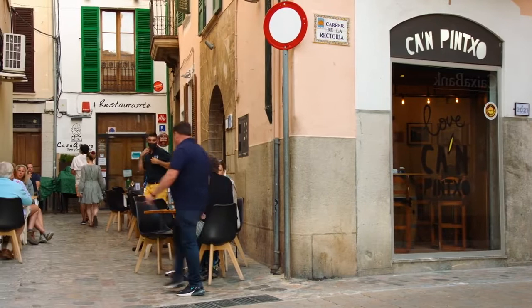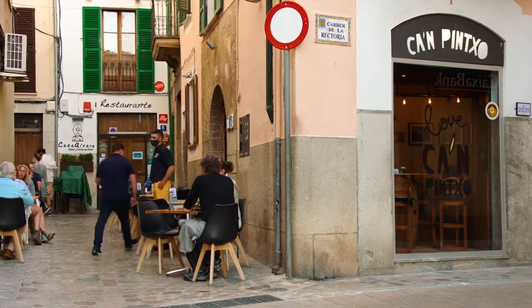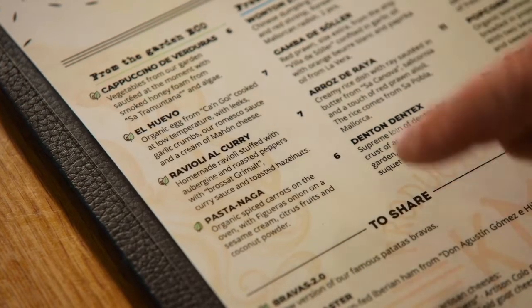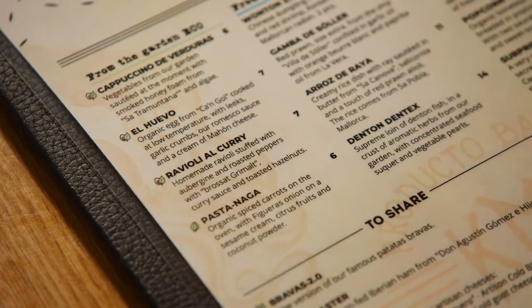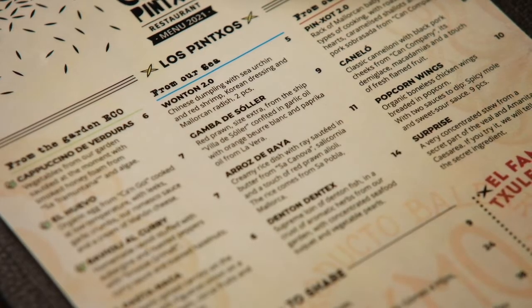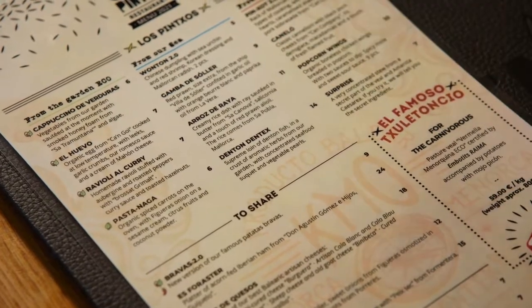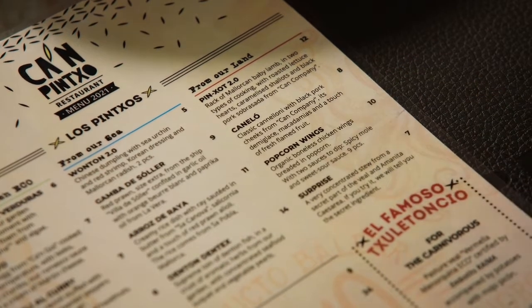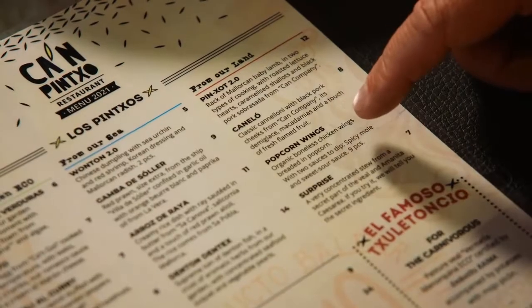Back in Soller, it's time for some more food at Can Pinchot, just off the main square. They have a really interesting menu, broken down by origin. From the garden: an organic egg slowly cooked with garlic crumbs and a Romanesco sauce, and ravioli with curry. From the sea: local gambas and ray, served with creamy rice. From the land: unusual cuts like pork cheek done in a cannelloni, and popcorn chicken wings.